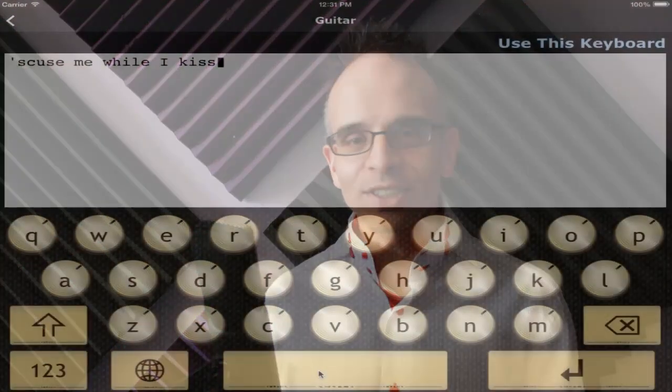We have all kinds of different sounds for you to choose from. Want to type like a rock star? You can do that too. Well, perhaps you roll more with the Baroque period.